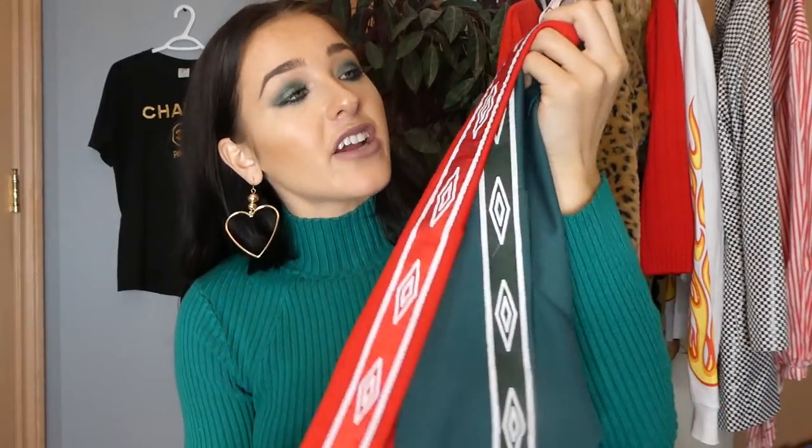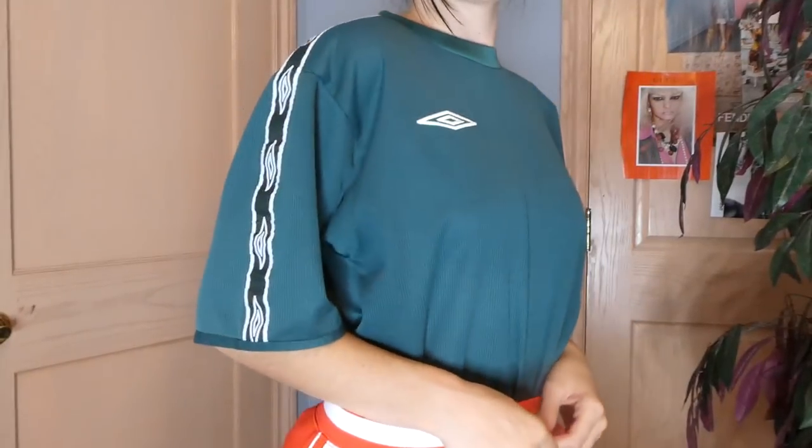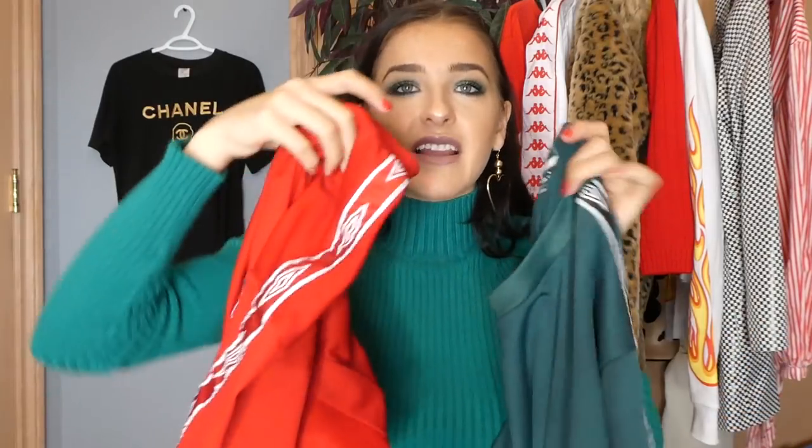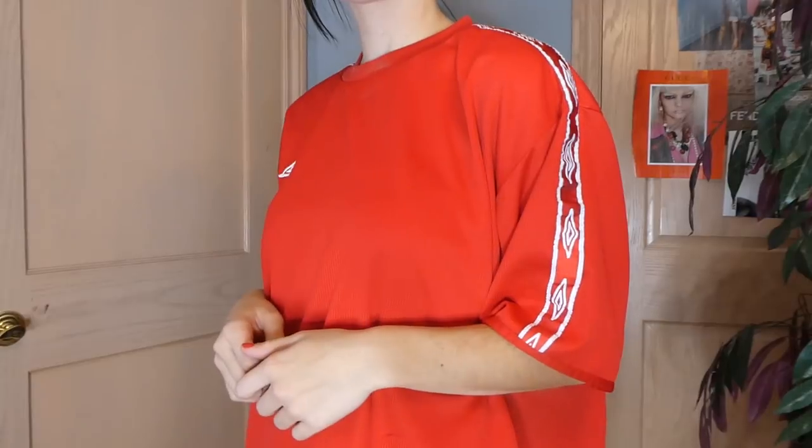I picked up two of these Umbro shirts, and Umbro is my new thing. I'm totally into it — I love the sleeves and the lining on the sleeves. I just feel like that's a really cute feminine touch. This one I think I will put on my Depop possibly, but I'm definitely going to be keeping the red one.